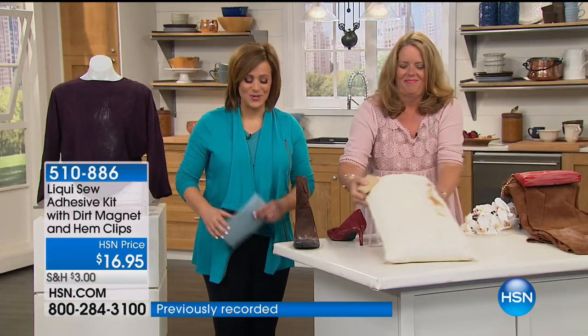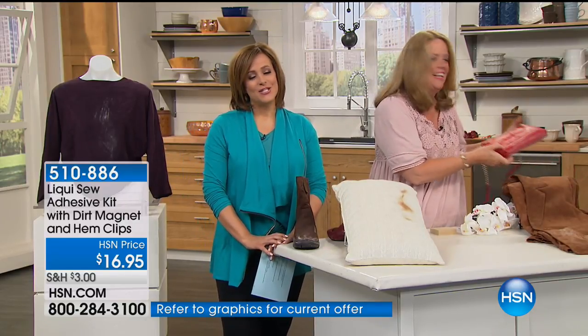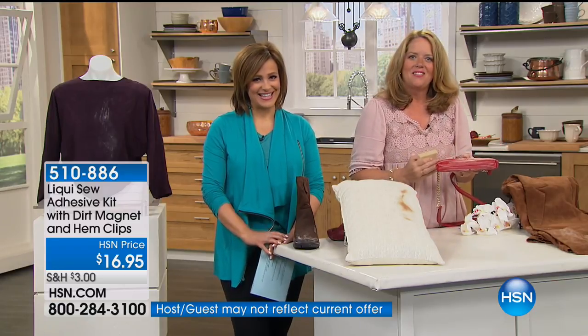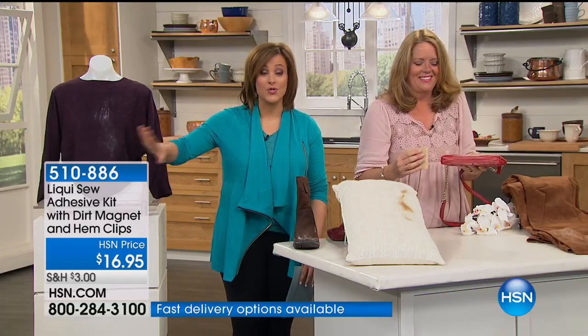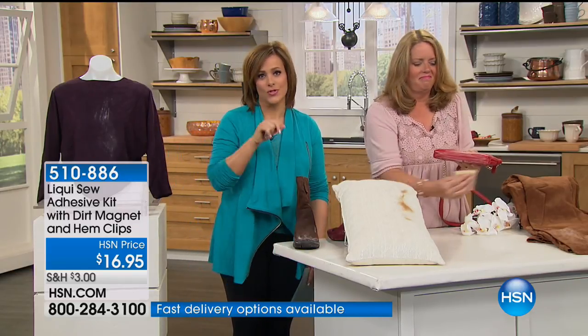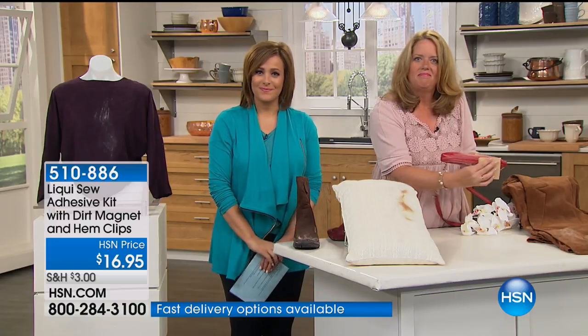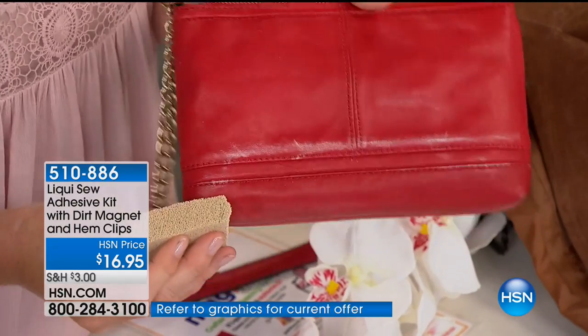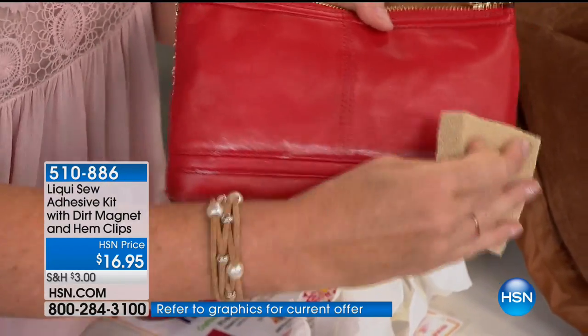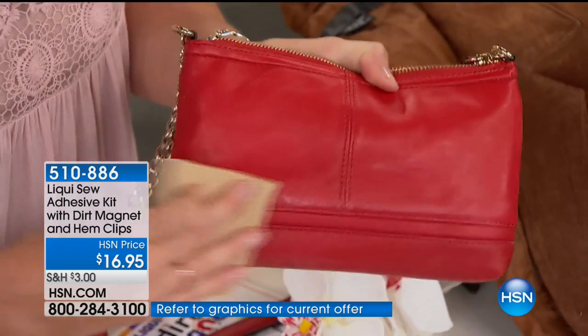Let's head out to the phone lines — we've got a testimonial from Janice calling from Michigan. You're live on the air. Have you used Liquiso before? Are you a fan? I have, and I just ordered it again. One of the largest configurations we've ever done. Tell me how you use your Liquiso kit. Well, I've used it for all kinds of things, and because I have difficulty using needle and thread for doing a lot of things, I've used the Liquiso in place of that.